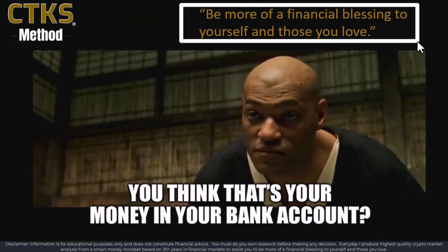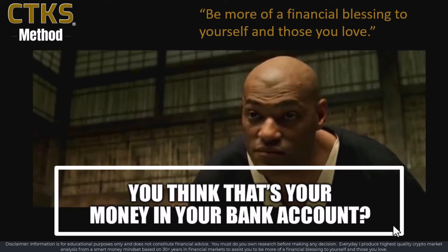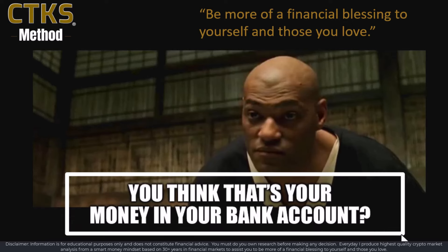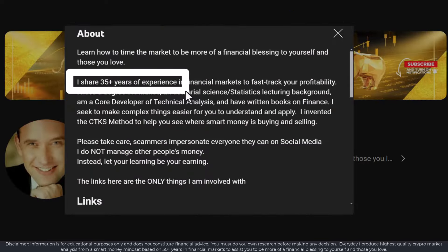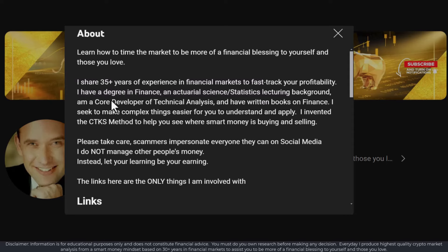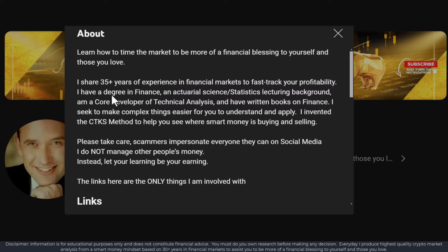The goal through trading is to be more of a financial blessing to yourself and those you love. Always understand that financial literacy is really, really important and it's becoming increasingly so. Many influencers have no idea at all how to trade — they know how to invest, that is to hold on for dear life — but they do not know how to trade. Many people who want to share their experience do not have experience to share, and they also don't have a background in finance. Financial markets are by nature very, very statistical.